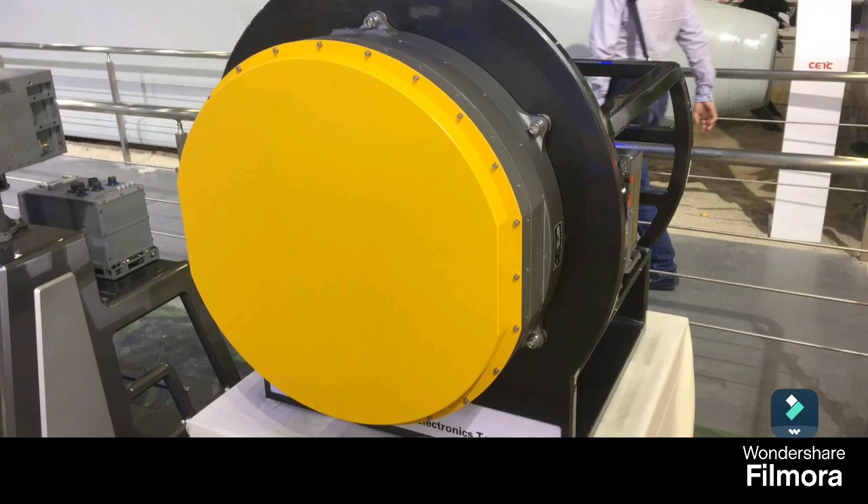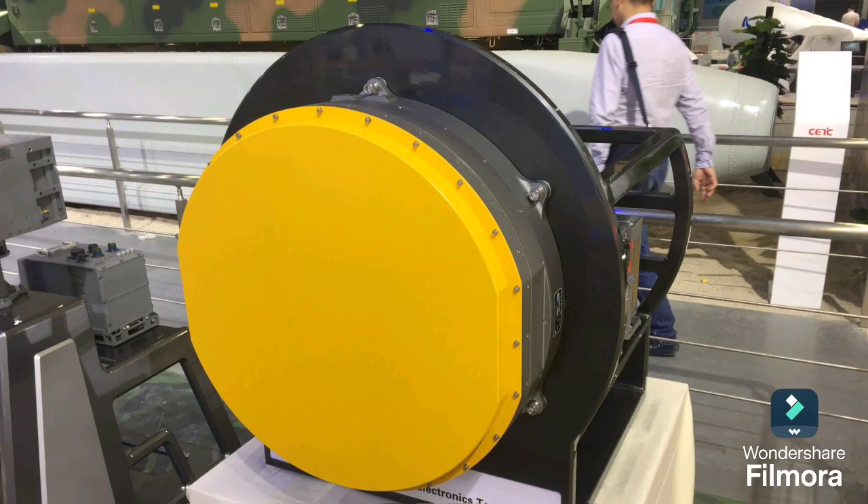It boasts some impressive upgrades, starting with the KLJ-7A AESA radar. This radar enhances detection and tracking capabilities, making the jet a true hunter in the sky.